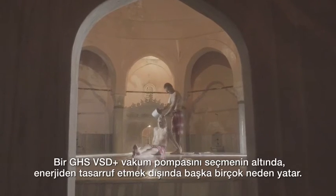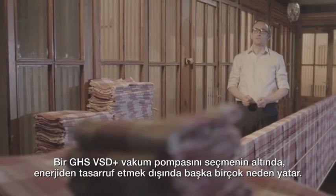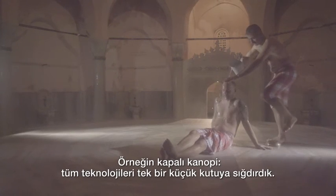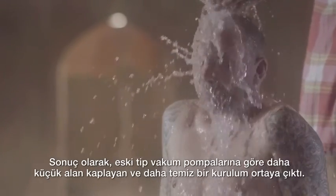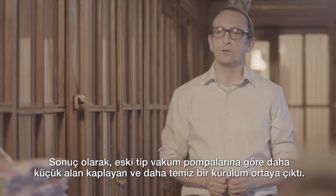As if those energy savings aren't enough, there are many more reasons to choose a GHS VSD Plus vacuum pump. A closed canopy, for instance — all our technology is put inside a tidy box. The result is a small footprint and a cleaner setup compared to old-fashioned vacuum pump installations.